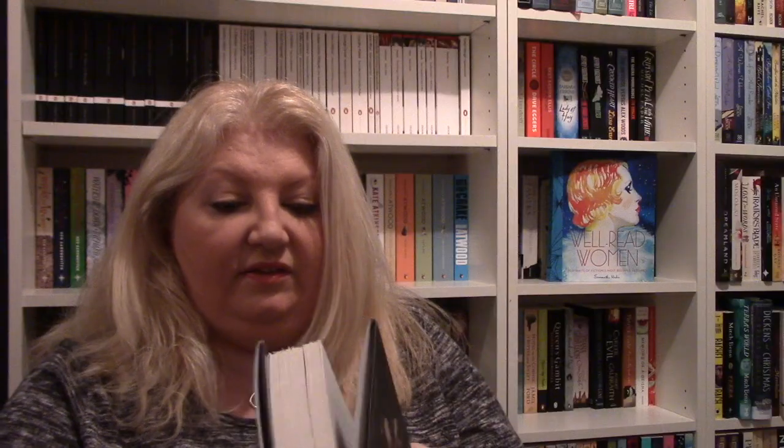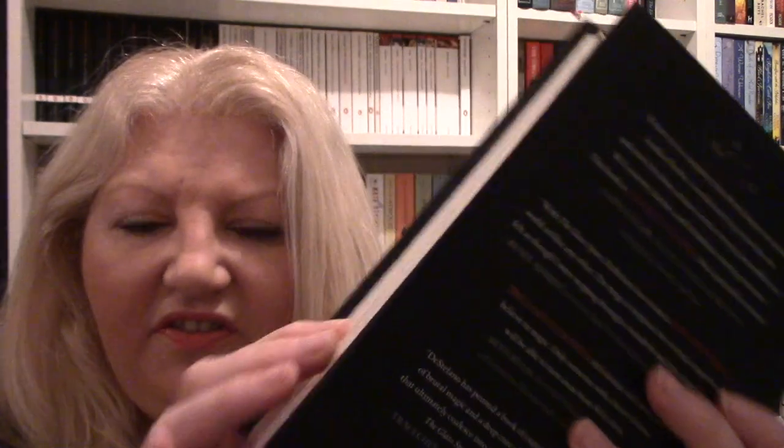The next one is The Glass Spare by Lauren DeStefano, and it's got deckled edges on the end, which I always think — did you intend it to be messy? I'm not keen on those. No, they need to stop.